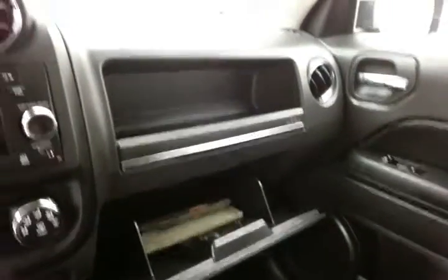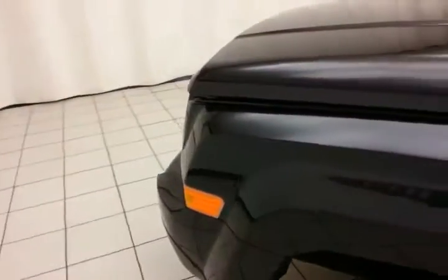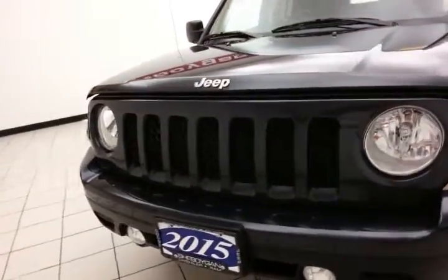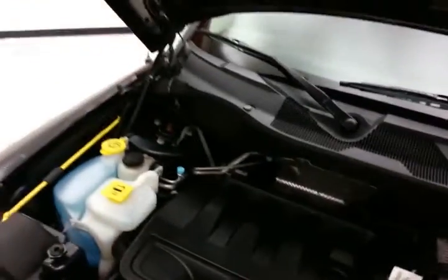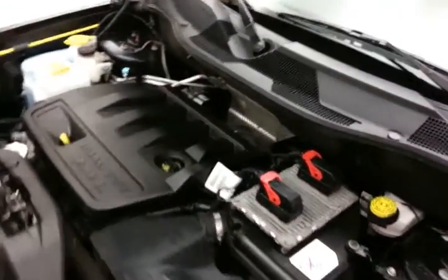Spacious glove box with all the owner's materials, and even more space in the upper dash. Under the hood, this Patriot has a 2.4-liter four-cylinder, 172 horsepower, and just as clean under the hood as the rest of the vehicle. Fluid points are marked in yellow, so it's a quick glance for anything you want to check on your own.